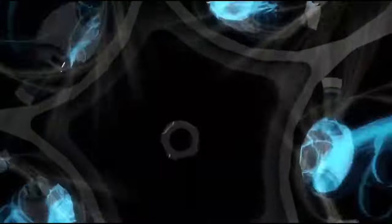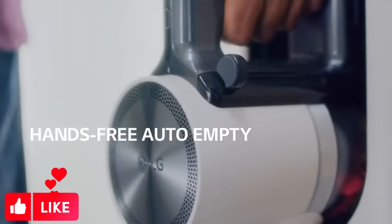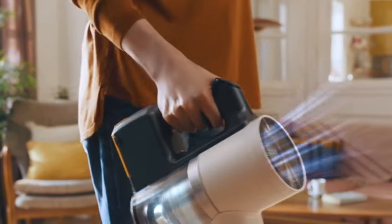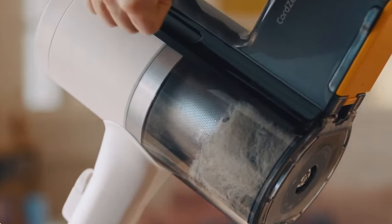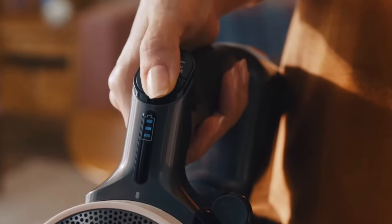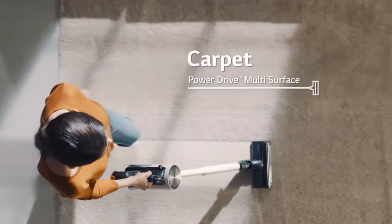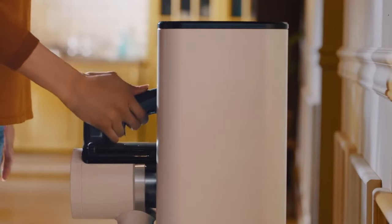Not only does this save you time, but it's also way more hygienic than emptying the dust canister into the trash because it prevents dust plumes. And that's not all — the dock also has space for all your attachments and a spot to charge your spare battery. Say goodbye to lost attachments and hello to easy access whenever you need them. The LG Cord Zero All-in-One is a major upgrade for anyone tired of vacuums that constantly run out of juice or clutter up their closet. Trust me, once you try this bad boy, you'll never look back.